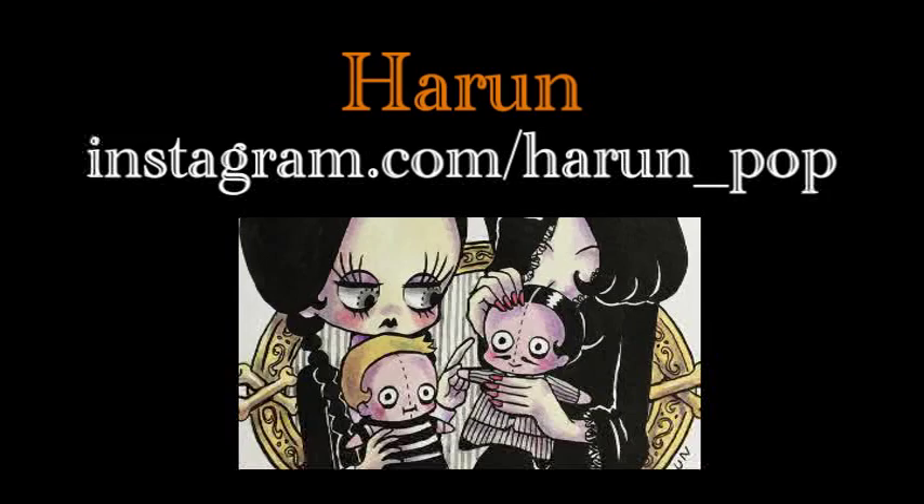Piran combined incredible design with super cute pop art to create some of the most fun Drawloween art of October.